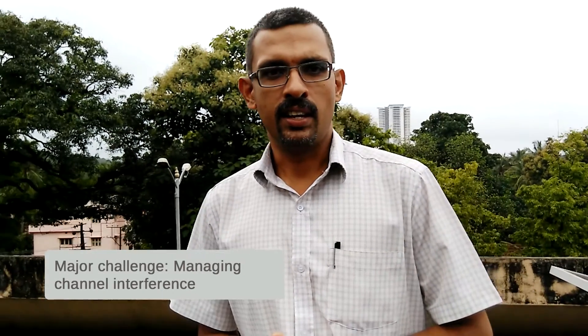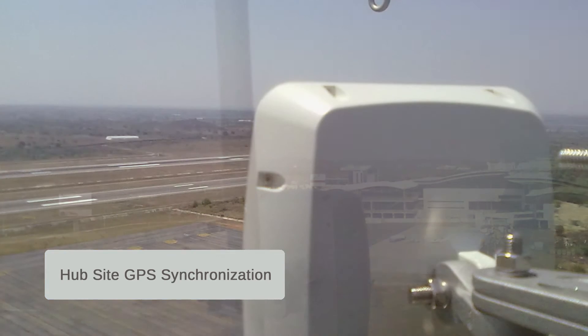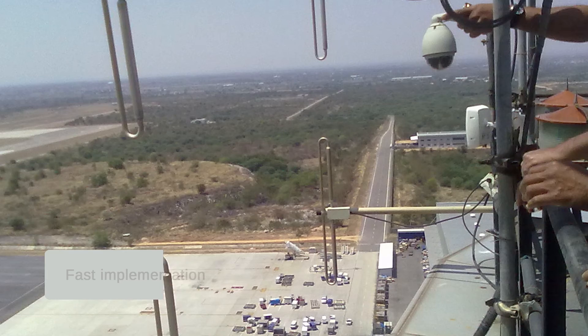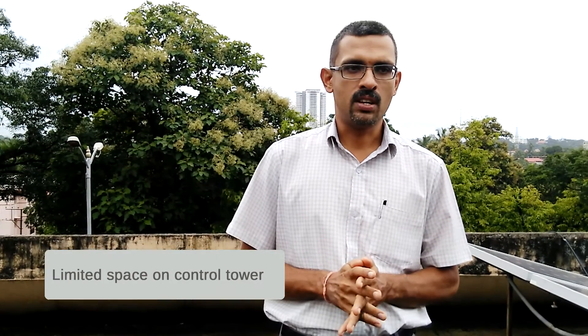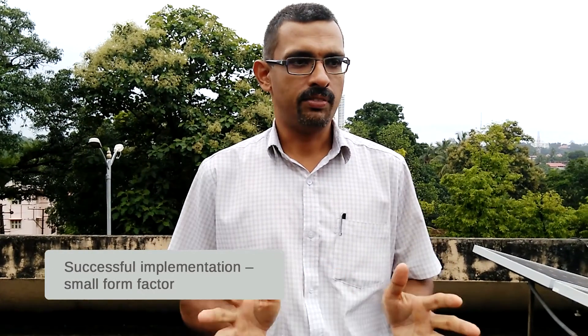It was a challenging project since mission-critical data needed to be transported via RF link from seven different locations to the air traffic control. The major challenge was managing channel interference, so thanks to RADWIN hub site synchronization technology, we could successfully achieve it and it was implemented in a very short span of time. We had very limited space on top of the air traffic control tower, but we could successfully implement it because of the small form factor of RADWIN equipment.